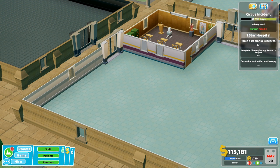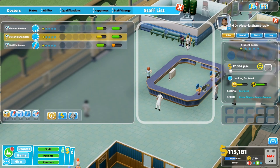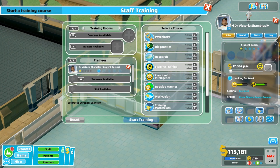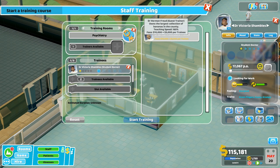I figured we'll stick a doctor in some training since we've got too many. How do we pick them up? To train we need to - hang on - start training. Yes! So we want to do... should we do psychiatry because we haven't got anyone who's a psychiatrist? Oh look, we need to do research as well. Let's do psychiatry first.